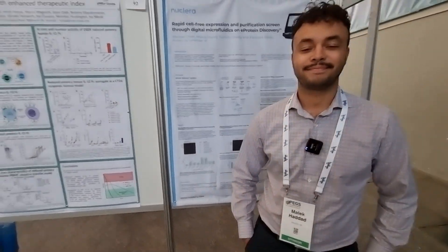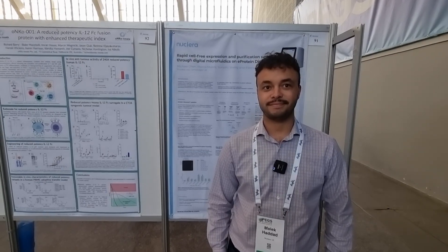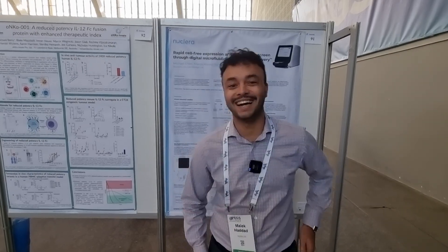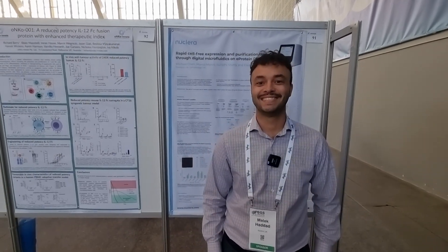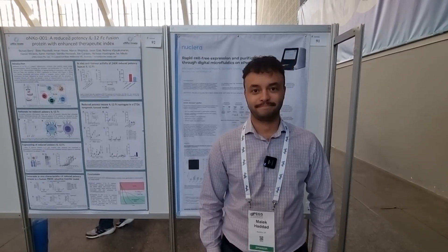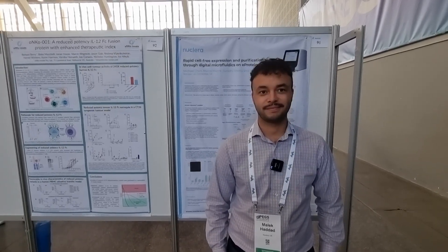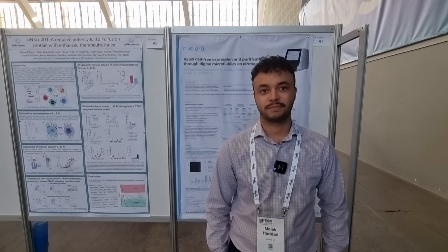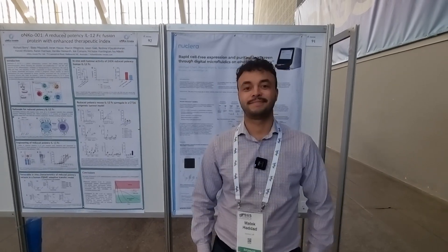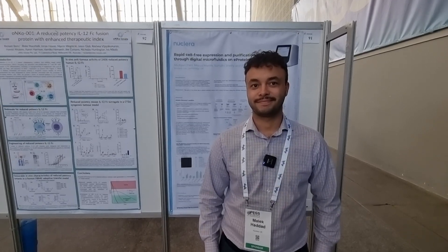That's brilliant. Well, there you go, viewers — if you're here at PEGS Europe in Lisbon, come and talk to the Nuclera team. Visit their booth at 346 and poster number 91. And obviously if you can't make it, you can follow them on LinkedIn and check their website — the link is above the video. Malik, it's genuinely good to see you, my friend. I hope you have a great time in Lisbon. And viewers, until next time, as always, stay safe. Bye-bye.